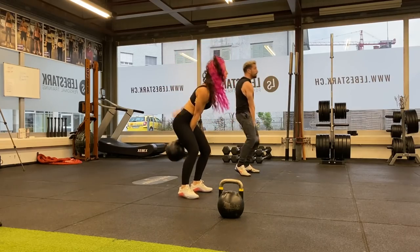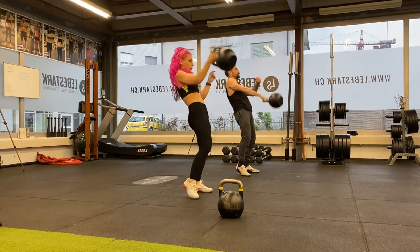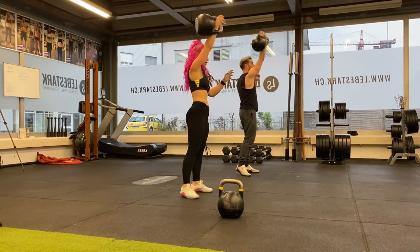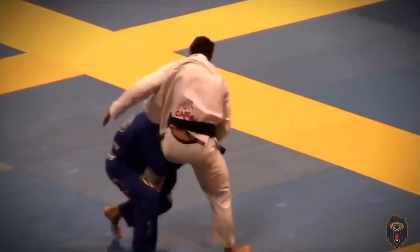Reason number seven: when you work with kettlebells, you engage in a cycle of tension and relaxation. This is especially true in kettlebell sport, because when you work for longer sets you have to understand how to relax your muscles — what Steve Cotter calls the power switch concept. This interplay between extreme relaxation and extreme tension is something you need, especially in combat sports.